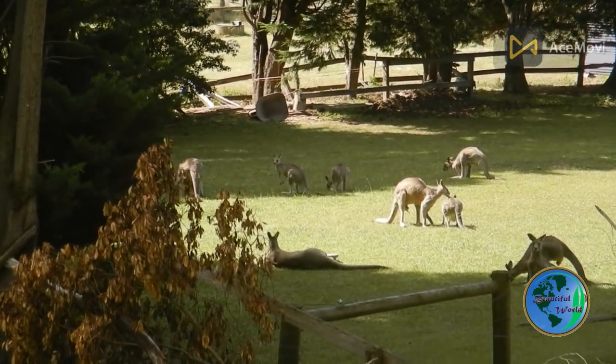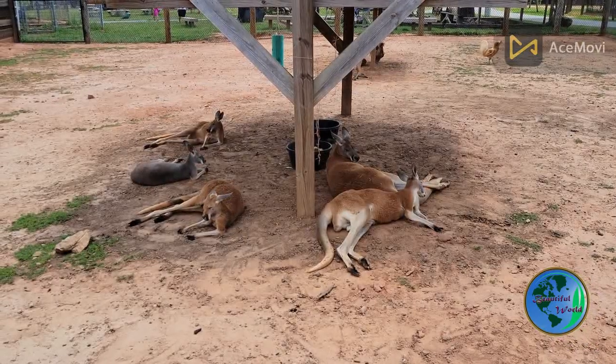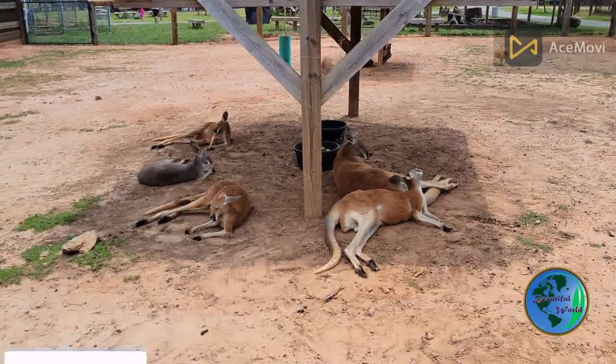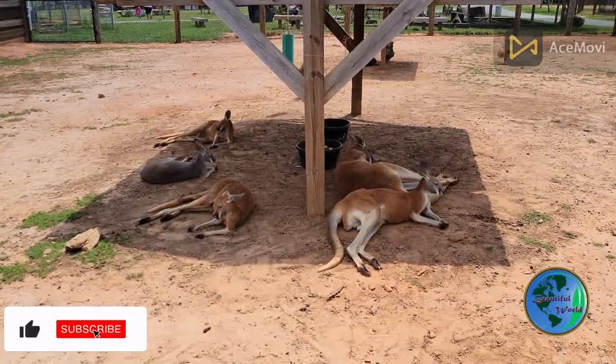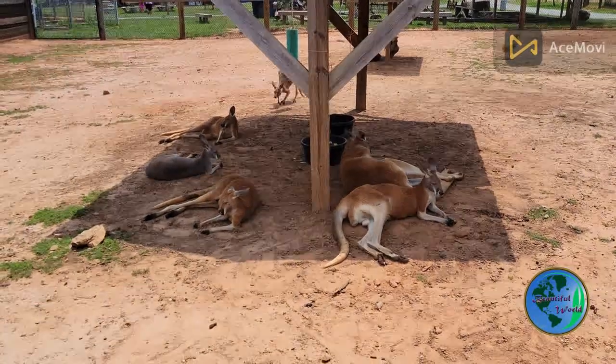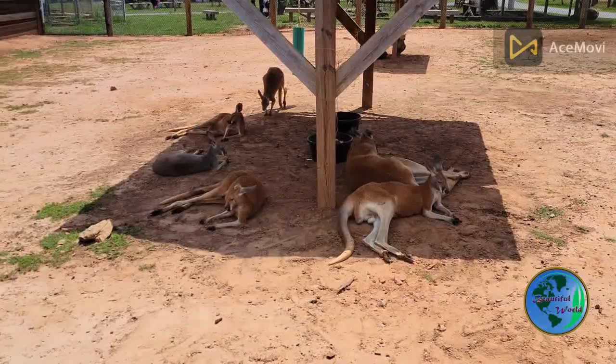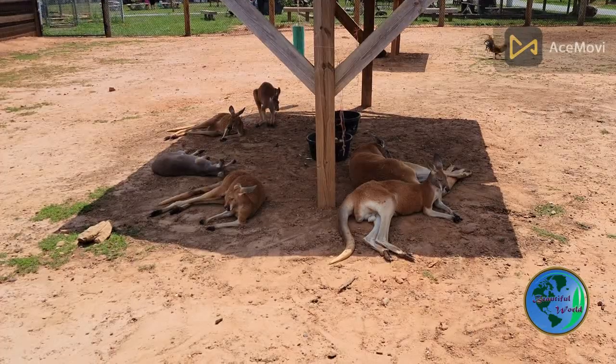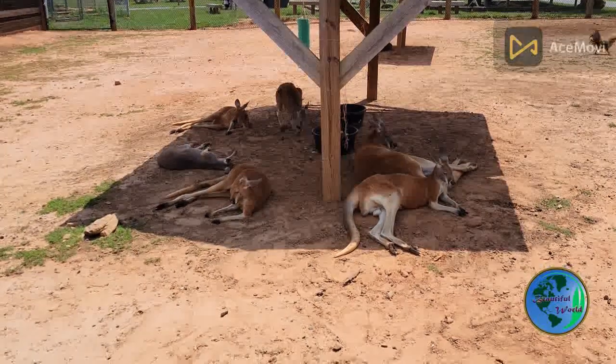Kangaroos have a distinctive appearance, with their long, muscular hind legs, large feet, and powerful tail. They have short, fur-covered arms and a head that is relatively small in proportion to their body. Kangaroos come in a range of sizes, with the largest species, the red kangaroo, standing up to 6 feet tall and weighing up to 200 pounds.